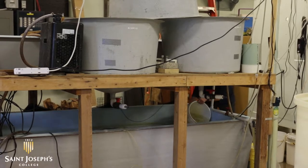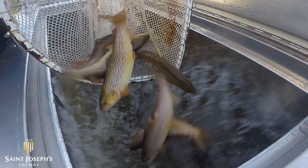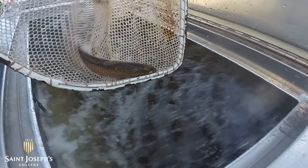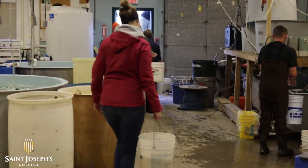It's 25 parts per thousand salt, and then we have another tank, a similar tank, that has fish raised in fresh water. We've been able to bring them up and now tag the fish with acoustic tags and external tags so fishermen as well as our receivers in the Mausum River can pick up those individuals as they move down the river.